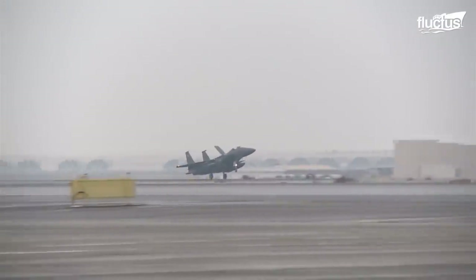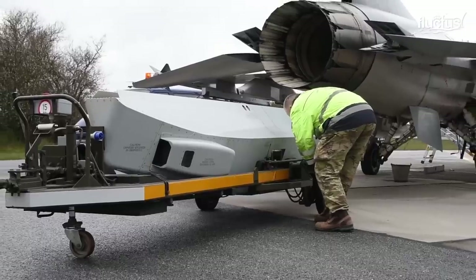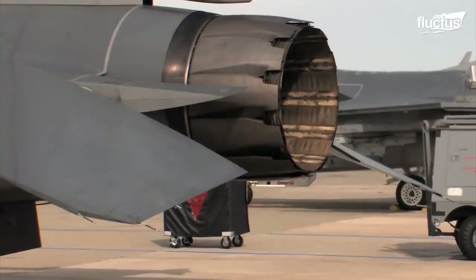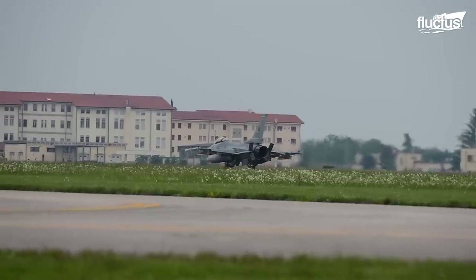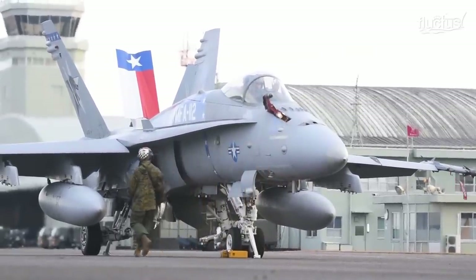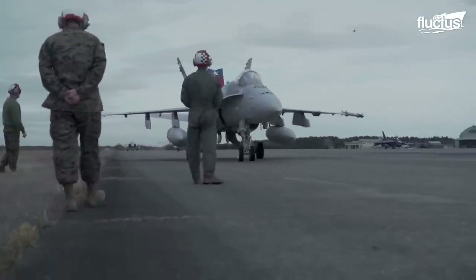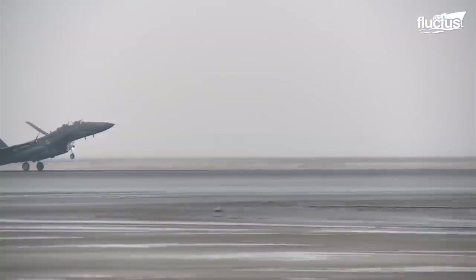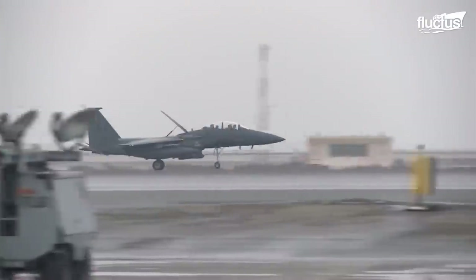Speed brakes are installed on nearly every fighter aircraft and take several different forms. Certain planes have them in the back of the fuselage. They all perform the same function: to greatly increase parasitic drag and slow the aircraft. The brake works quickly and is either engaged or not engaged — there is no halfway. It's extended fully or it's not. While air brakes are used a bit in maneuvering, mostly they're deployed to slow down an F-15 to land.